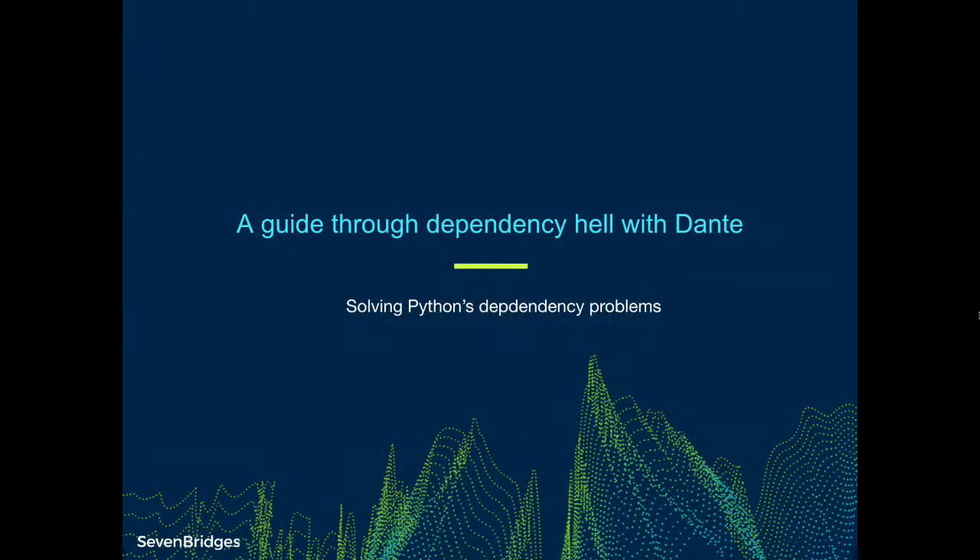Hi, my name is Dejan Kneževic. I'll talk to you today about troubles with Python's dependency management. It's a dependency hell, and if you haven't been there, you will be.